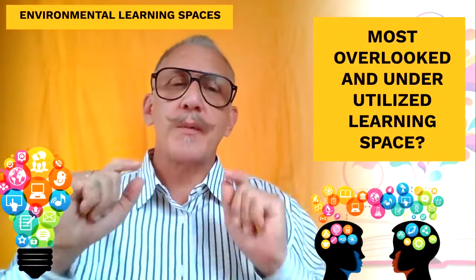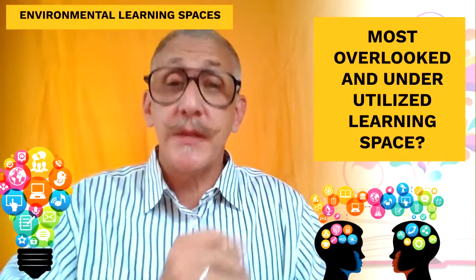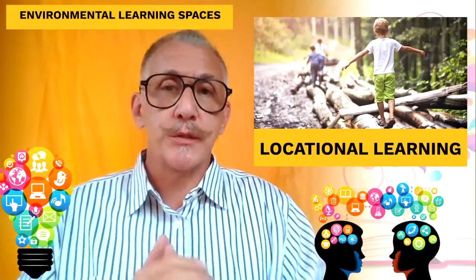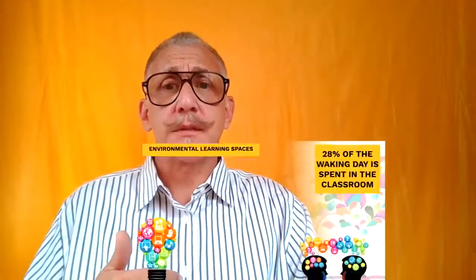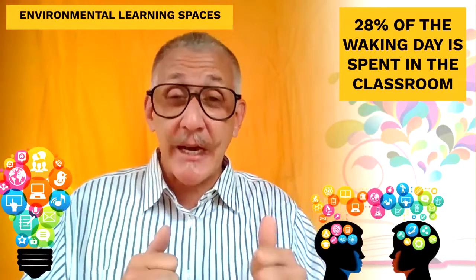Now I'm going to talk about probably the most overlooked and underutilized learning space of them all. To me, this is the most important learning space that exists, and it is locational learning — the locational learning space. Everywhere our students are outside of school and the home. That's a tremendous amount of learning space, because as we talked about earlier, only 20% of our waking day is spent in a classroom. That's almost 75% of the waking day spent outside of the classroom.